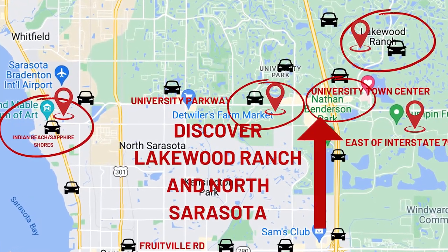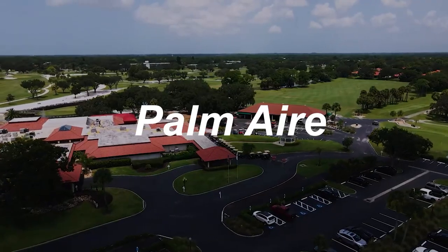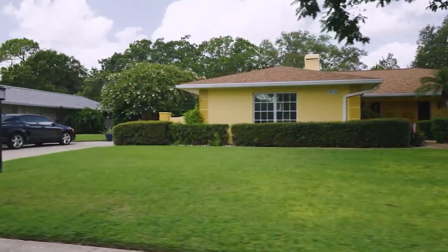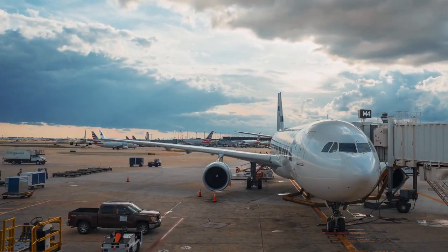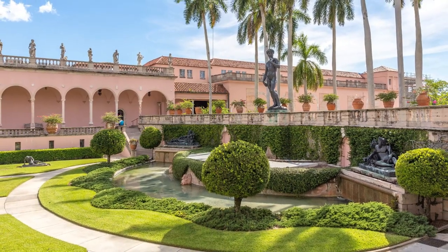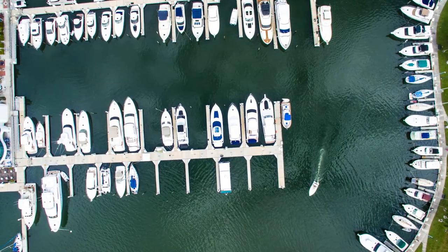Once you've finished in Lakewood Ranch, it's time to head back west to explore northern Sarasota. Jump back on University Parkway heading west, and consider ducking into Palm Air or some of the neighborhoods along there to see what the options are in this part of Sarasota. As you continue west on University Parkway, you'll drive right past Sarasota International Airport and find yourself outside the grounds of Ringling Museum — a must-see destination here in Sarasota. Before calling it a day, I'd suggest meandering through the bayfront neighborhoods of Indian Beach and Sapphire Shores.